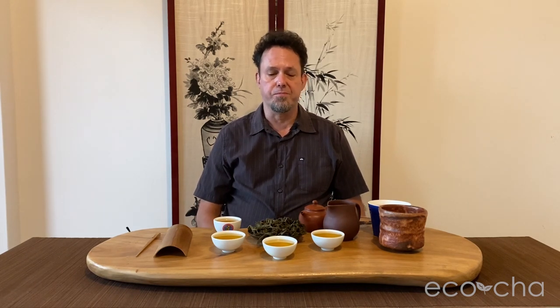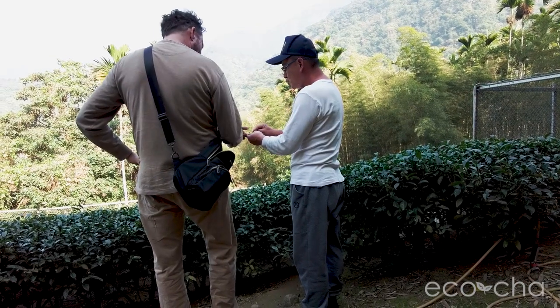The roasted version is the most popular now, mostly due to competitions and the flavor profile standard set by competitions, which is a roasted version. There are assets to the roasted factor, but that's not what we're here to talk about today. We're here to talk about the unroasted version of traditional Dongding Oolong tea.